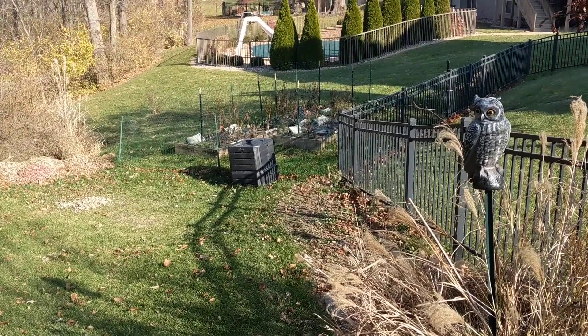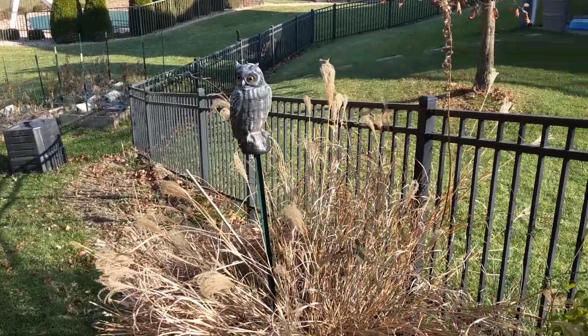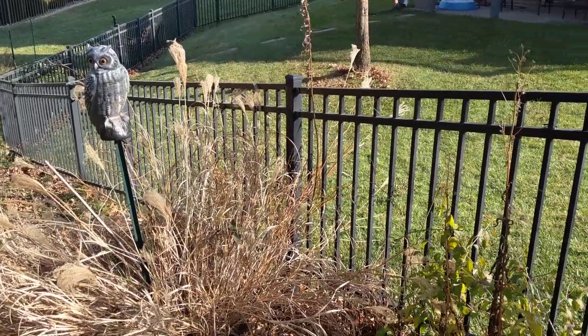But it's been cold the last couple of nights, and everything is dying off, and it's time to clean up. So that's my video for today.